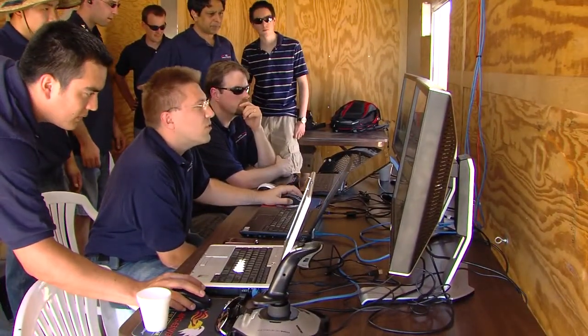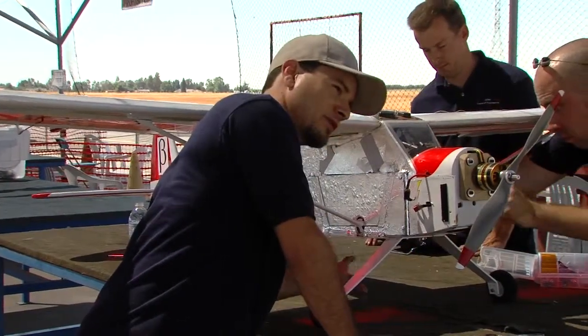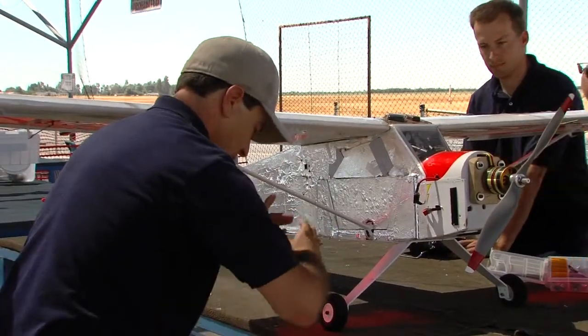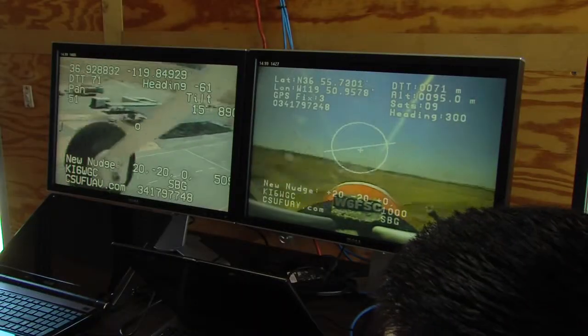Underneath, stowed away under here, is the gimbal, which is a camera on a motorized system. We've got one motor that can spin this way, one motor that can spin this way, and with that we can look at anywhere in the lower hemisphere of the plane.